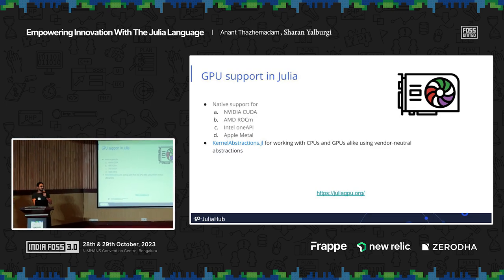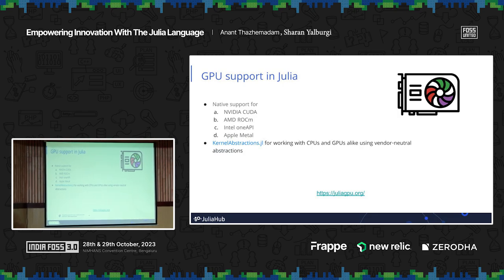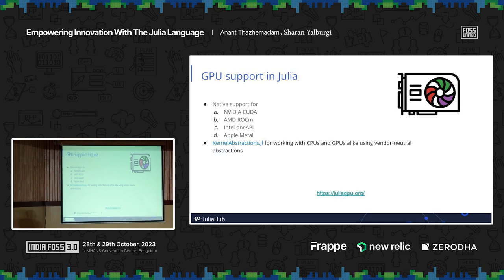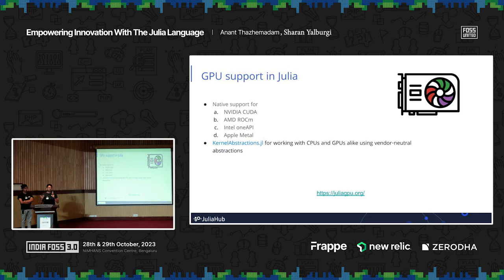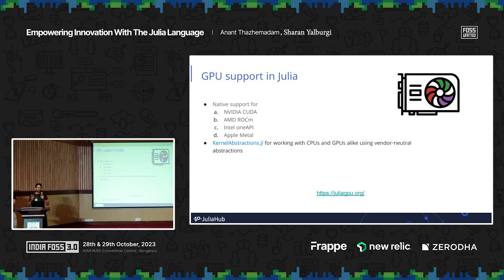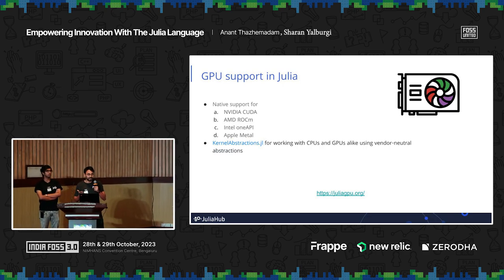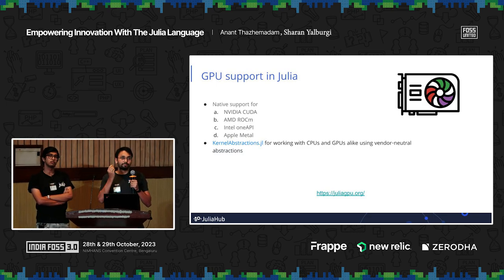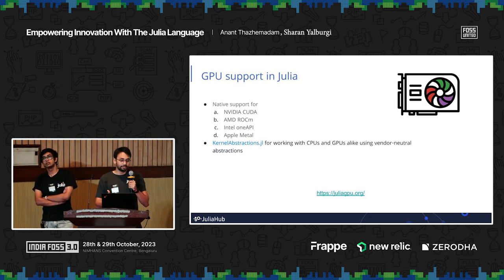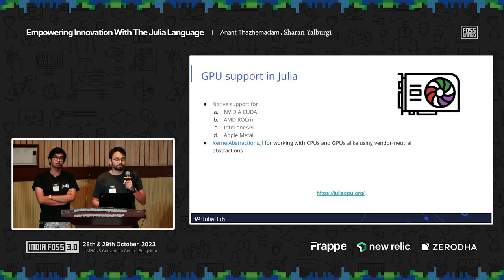Since Julia is heavily used in numerical computation contexts, GPU support is paramount. Julia has native support for all commonly used backends from Nvidia, AMD, Intel, and Apple. Julia code will just work on the GPU — you don't need to rewrite it using fancy wrappers or special operators. As long as your inputs are GPU arrays, your outputs will be GPU arrays and will run through the GPU. You can also write custom kernels in a vendor-abstract way using KernelAbstractions.jl, so you don't have to write separate code for each vendor — one common implementation supports Nvidia, AMD, Intel, and Apple simultaneously.